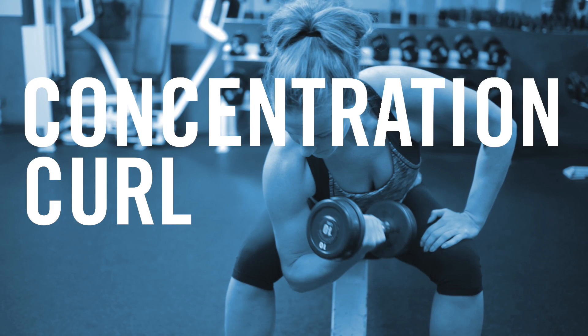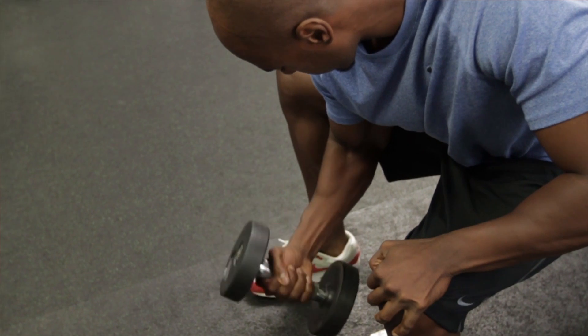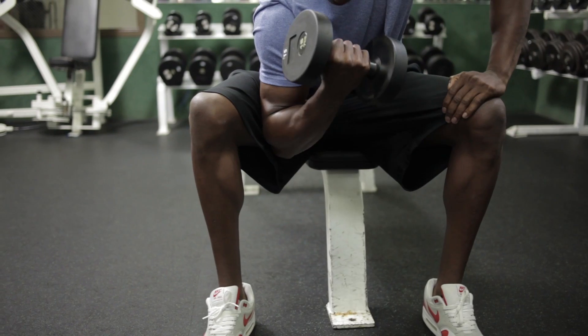We looked at the concentration curl, and it has always been touted as being the one where you can really most effectively isolate the biceps, so we really wanted to test and see if that really was what was happening when you look at muscle activity.